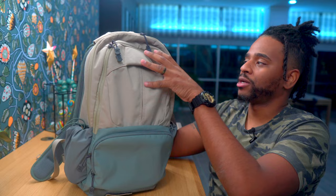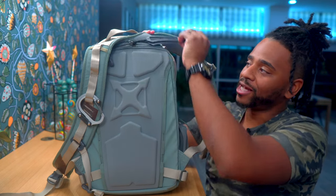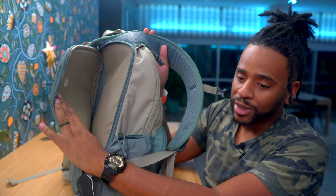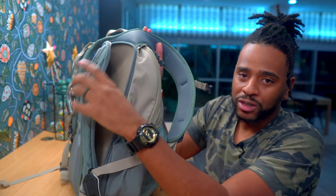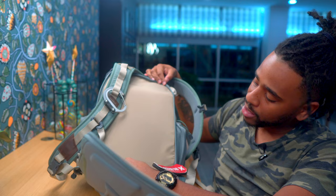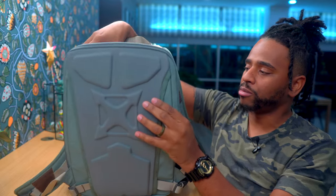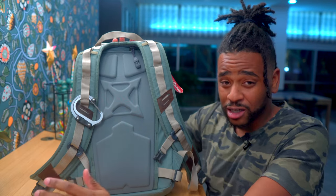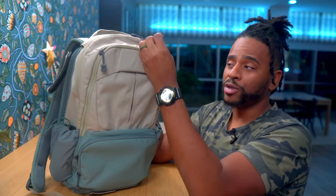This bag has great mute factor — it does not look like it has a CCW compartment. The CCW compartment is accessed by pulling what they call the rapid access tab. You pull it down and access the entire hook-and-loop CCW panel, which Vertex is known for. You can put a holster back here and no one can tell. If you add armor, you slip it in here as well — Premier Body Armor and Spartan already make armor sized for this bag.